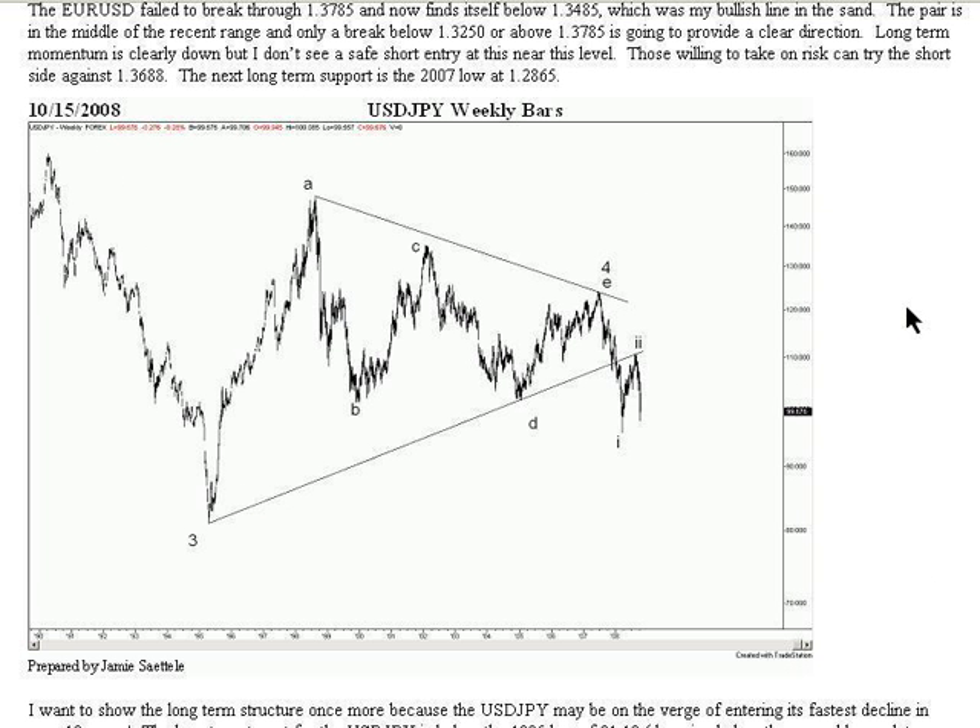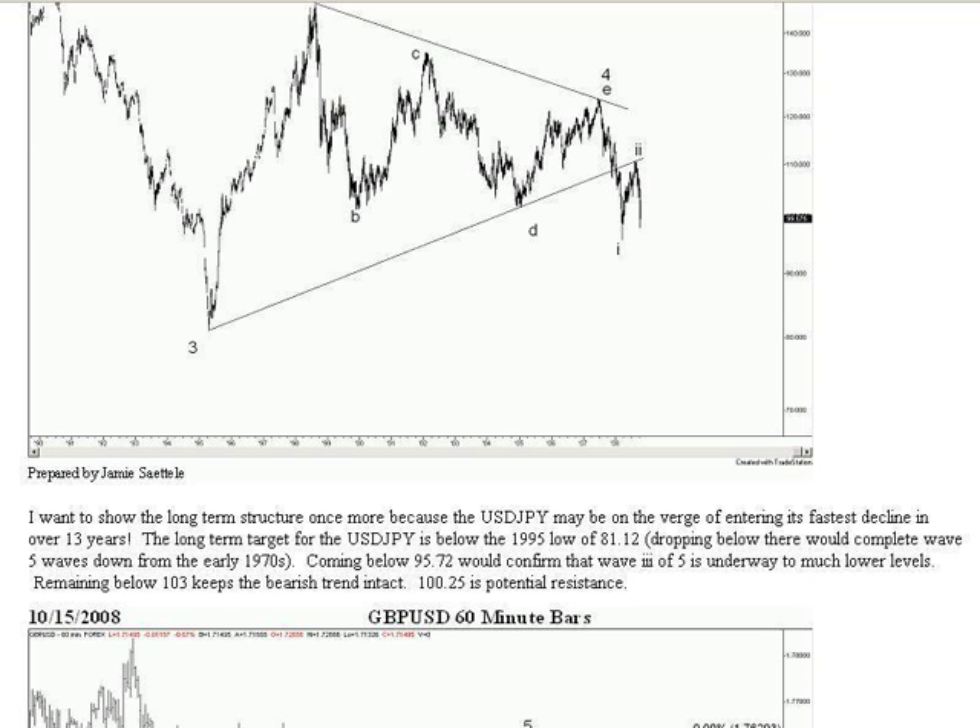He's actually giving a very longer-term view. As I mentioned in my past few reports, Jamie has been spot on in the most recent decline in the dollar-yen and has also called the correction almost perfectly, as well as the subsequent resistance at 103 and now the resumption of the overall trend. I hope you were following Jamie's reports in the past week or so with the dollar-yen. He wants to show the long-term structure once more because the dollar-yen may be on the verge of entering its fastest decline in over 13 years — so needless to say, Jamie is extremely bearish on the pair. Hopefully you at home were able to get an entry near those resistance levels Jamie had mentioned.